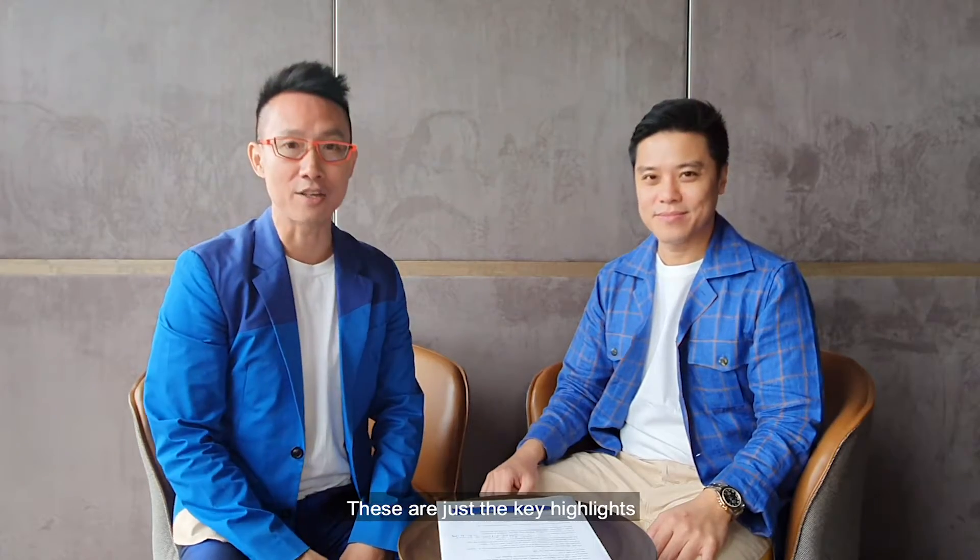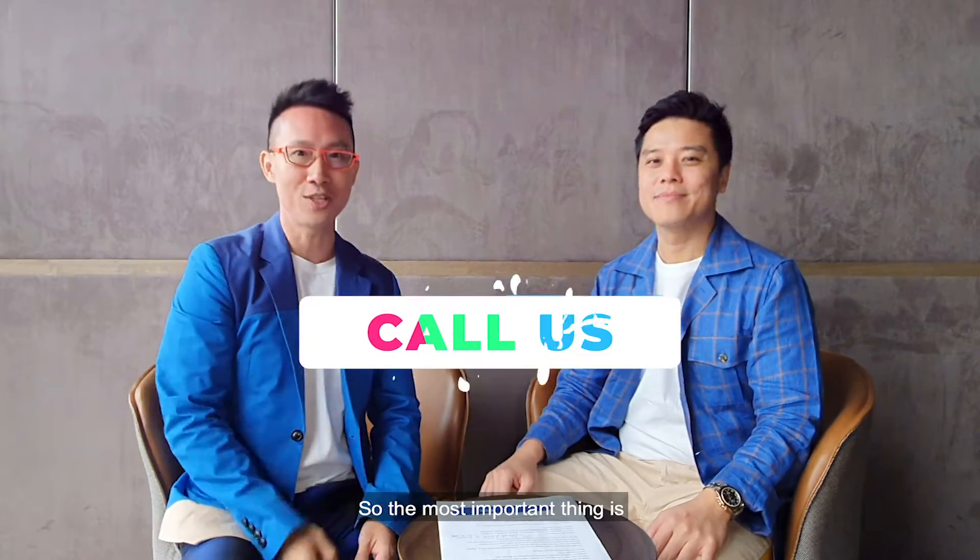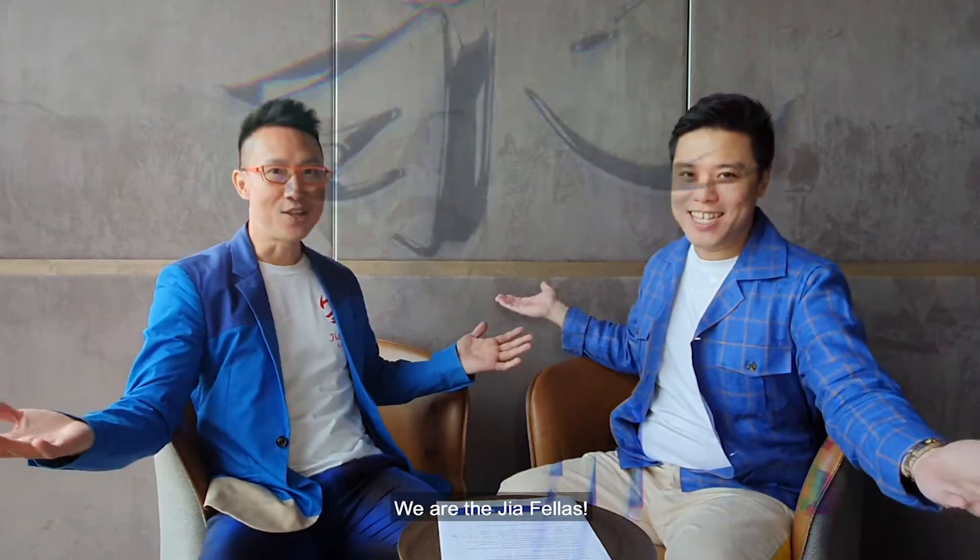These are just the key highlights but there's so much more that we can help you with. So the most important thing is to call us right now. We are the JIA Talents. See you guys!